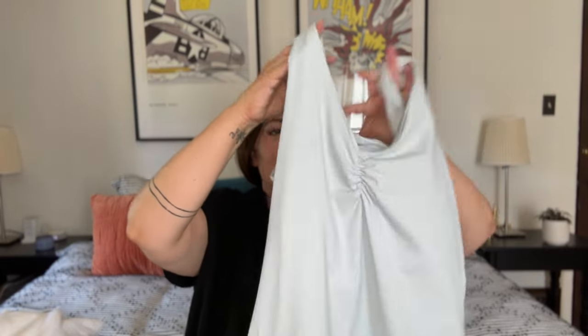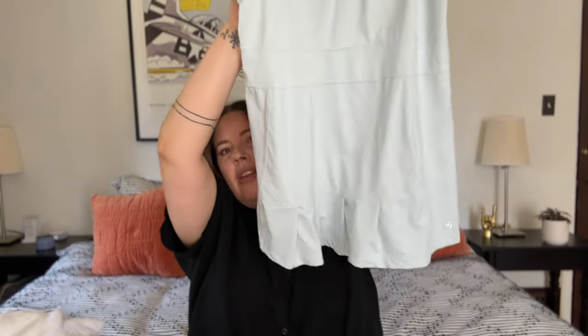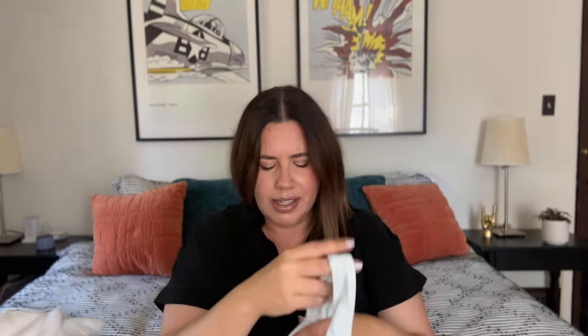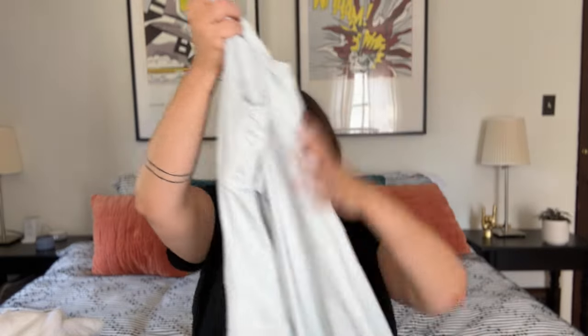Next we've got this adorable tennis dress from Leha — or Leija — I'm probably butchering the name. I've seen this at my local sporting store and it's a pretty pricey brand. It's an icy blue, size medium. It's got a little ruching on the front, a built-in sports bra, straight hemline with little kick pleats at the bottom, cute seaming, and a little bow back. I like that it's not a completely open back — this is built for tennis, not just fashion. The quality and stitching are really nice. New they go for over a hundred dollars, so maybe $40 on this.